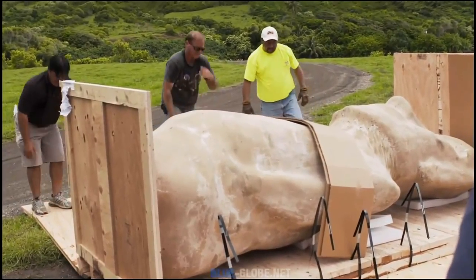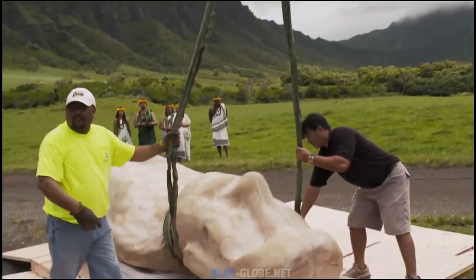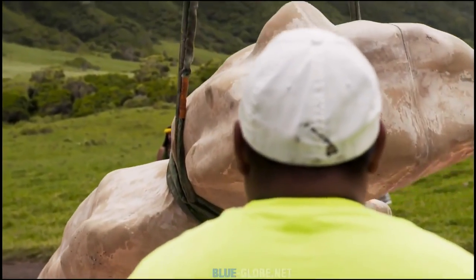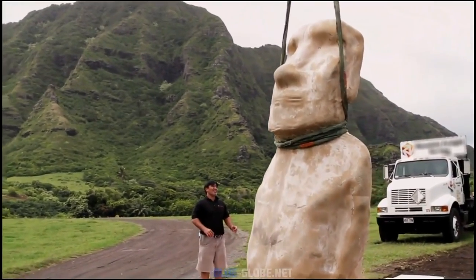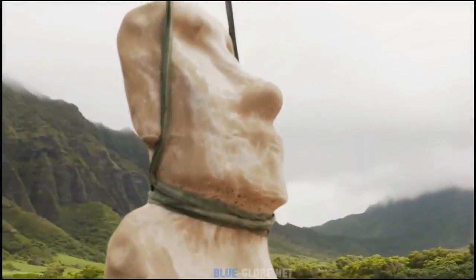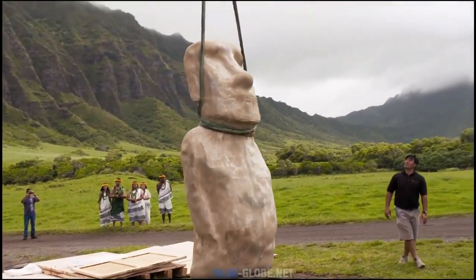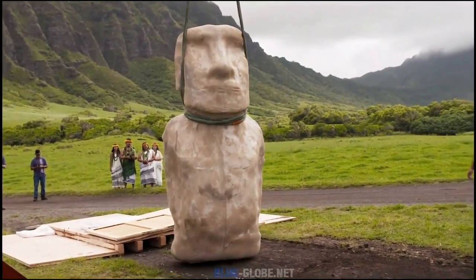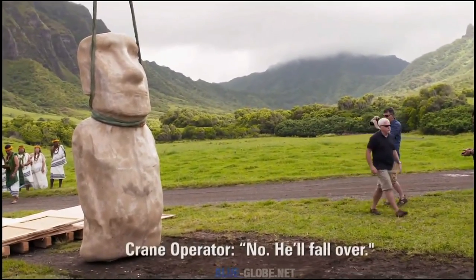There is some worry about whether the base is sharp enough given its roundedness. To maneuver the five-ton statue, a crane operator attaches rigging to Hotu Iti's neck. The rigging will also act as a safety measure to prevent the statue from tipping over. This is the real test — wondering what if the statue doesn't stand, since it leans forward because that's the way it was made.